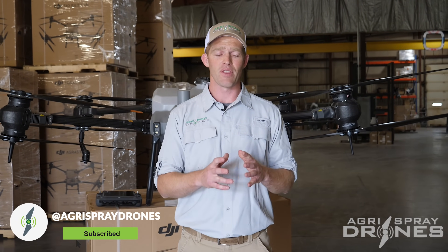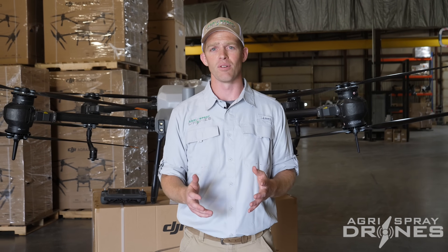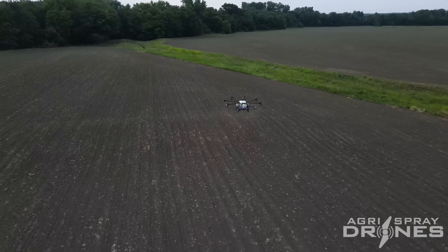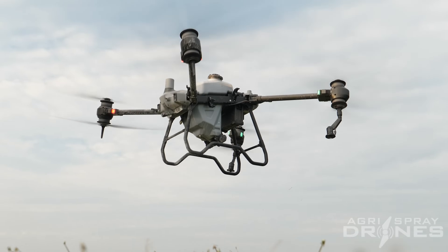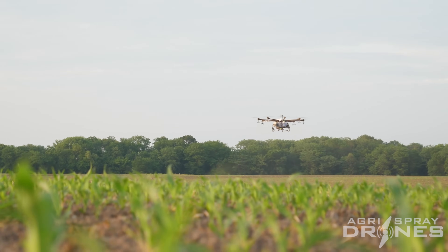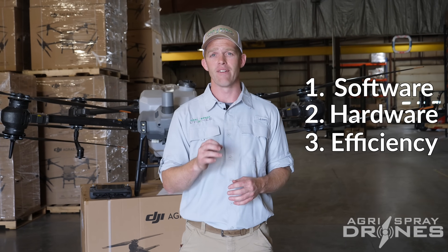I'm going to give you my honest opinion on these two drones, from everything on the software side, to the hardware side, to the efficiency side, and just what I think in general. We're going to look at three categories on these two drones: software, hardware, and efficiency.